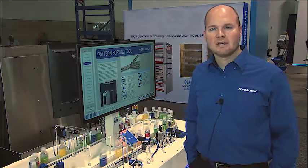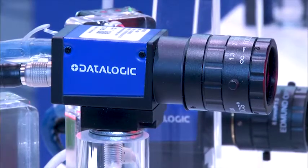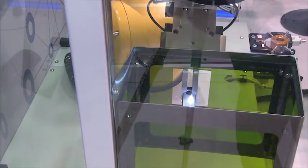DataLogic also offers a full line of vision systems, with smart sensors, smart cameras, and full vision processors. We also offer a complete line of laser markers with the ability to mark any material or surface.